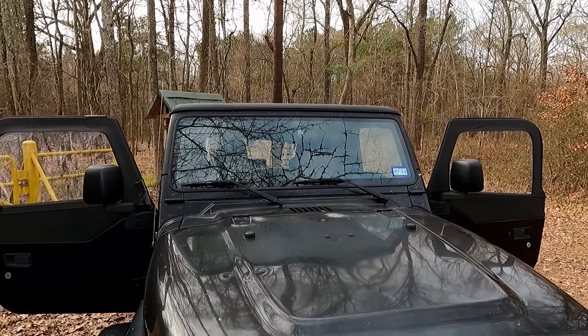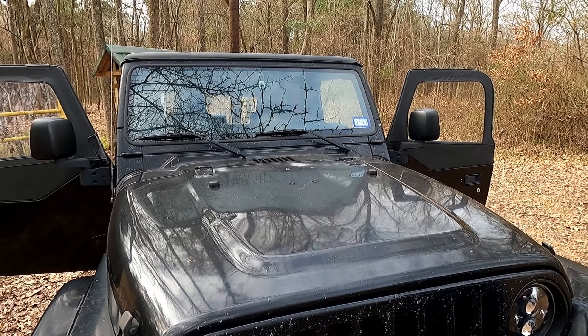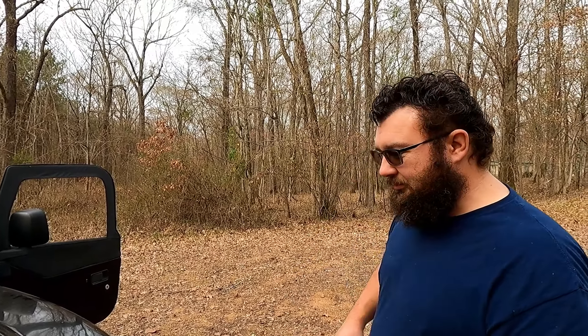Anyway, that was our little Jeep reveal — hope you guys enjoyed it. We're so excited. I'm just ready to go on some back roads. One thing I do plan is finding some sort of winch for the front, just in case we get a little too far off-road and need a little help. I think that's a great idea. Maybe that could be your birthday present — I got you a winch for your birthday, a 12,000-pound winch.